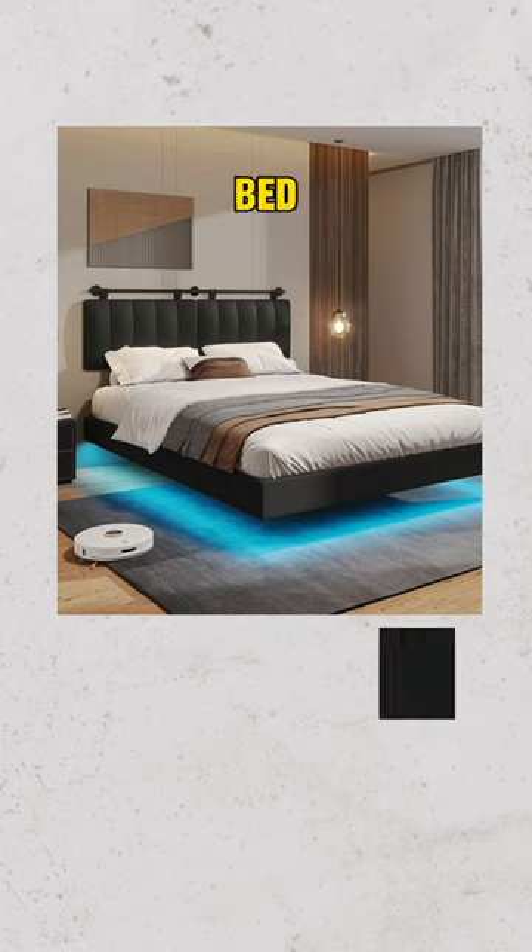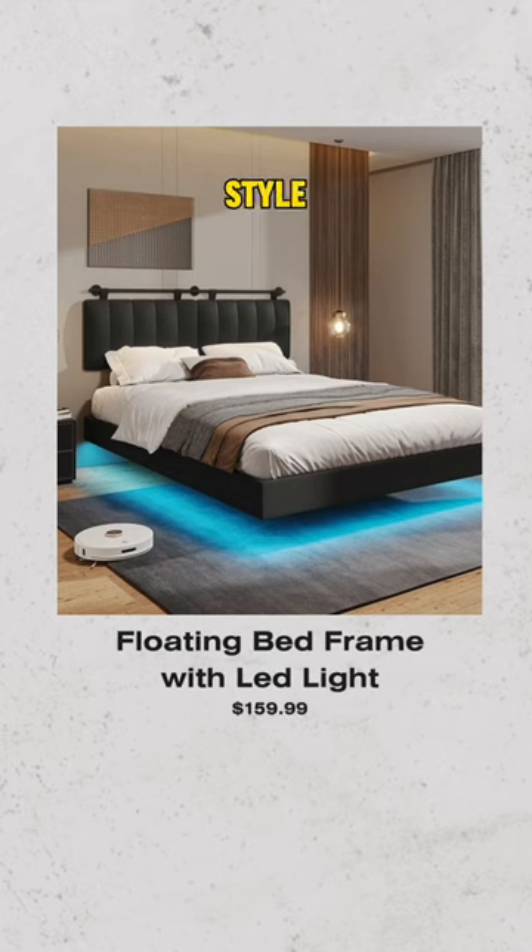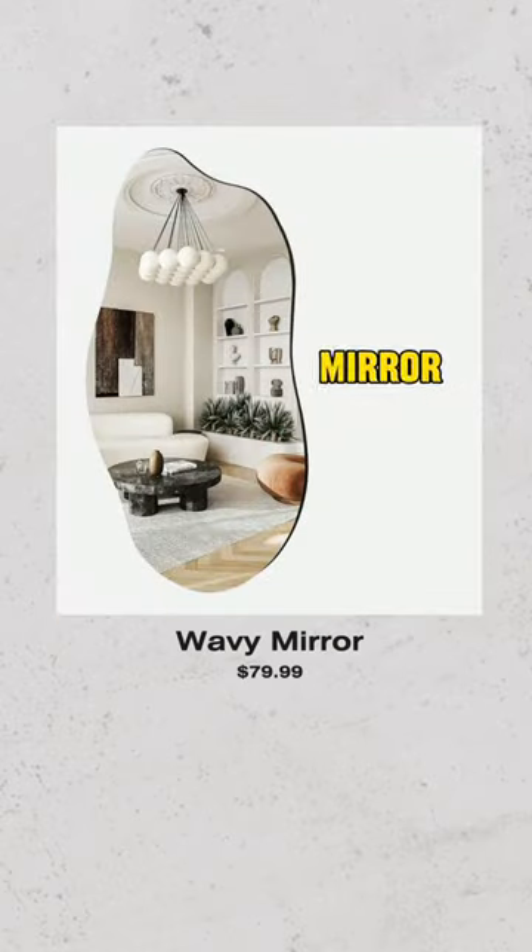Stop over-complicating decorating your large bedroom. Floating bed frame with LED light — experience luxury and modern style with this sleek floating bed frame. Wavy mirror — add depth and artistic flair to your walls with this unique wavy mirror.